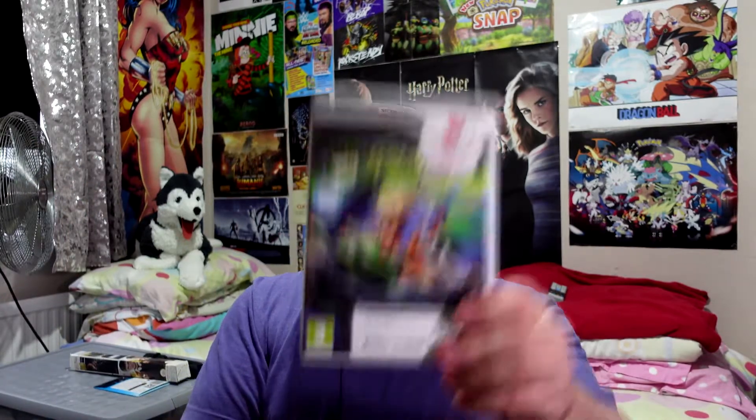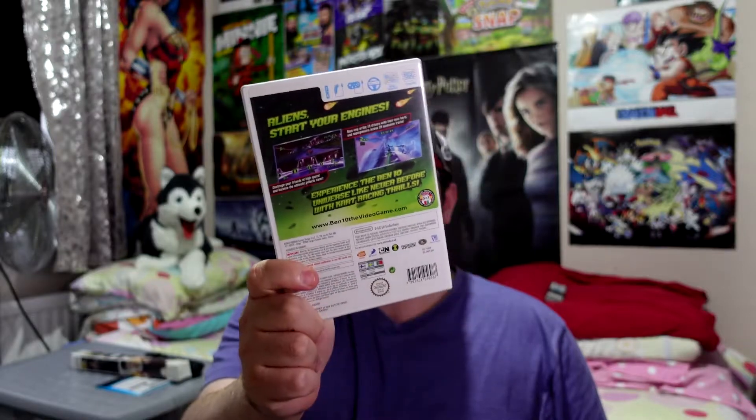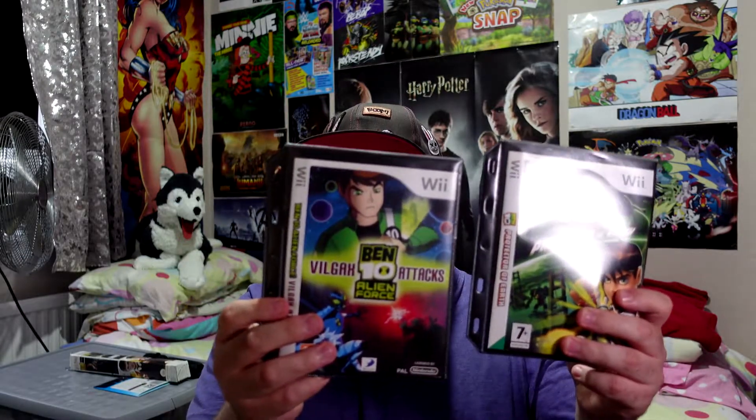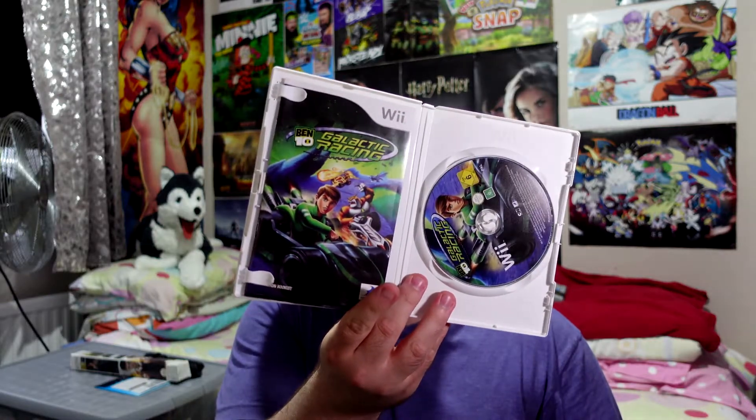This one is Ben 10 Galactic Racing for £1.50. I think this is the last Ben 10 game for the Wii, because I have the other two — Protector of Earth and Vilgax Attacks. So that one completes the Ben 10 set, which is incredible. And as always Keck don't want to show you the booklet first — I don't know why they always put it in the wrong way — but there you go, so that's what we like to see.